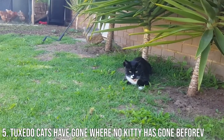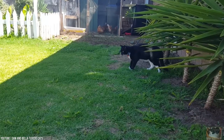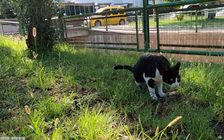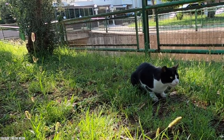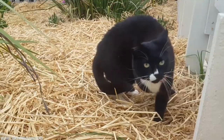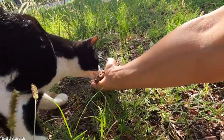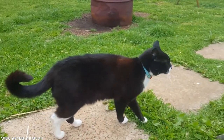Number 5: Tuxedo Cats Have Gone Where No Kitty Has Gone Before. Only one cat has ever made it to the top of Mount Everest — a tuxedo cat, carried by his human, but impressive nonetheless. A tuxedo cat named Simon served during World War II and received a medal for protecting British food supplies from pests and mice. A tuxedo cat even made it into the White House — President Bill Clinton had a pet tuxie during his service as President of the United States.